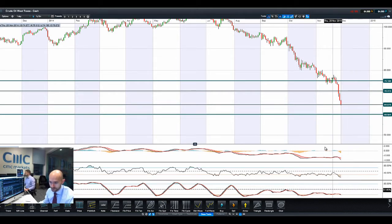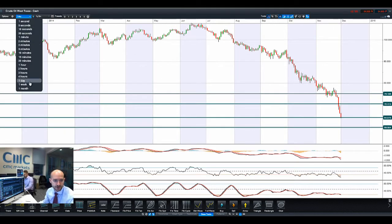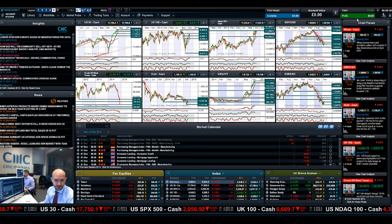Technicals are just completely out the window right now. The fundamental factors are hugely driving this going forward. Certainly, the strength of the moves we've seen has been quite incredible, and seeing it on a weekly standpoint really puts that into context. Those are the core levels to be aware of.